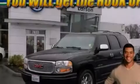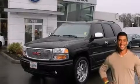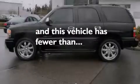A driver airbag, air conditioning with automatic climate control, a pass-through rear seat, steering wheel mounted controls — and this vehicle has less than 63,000 miles.